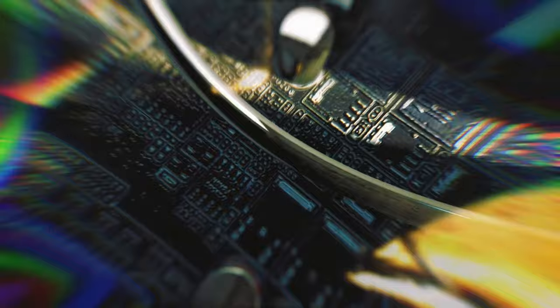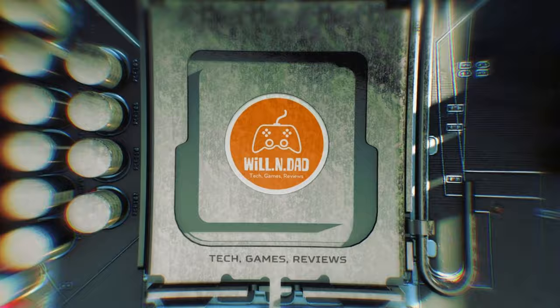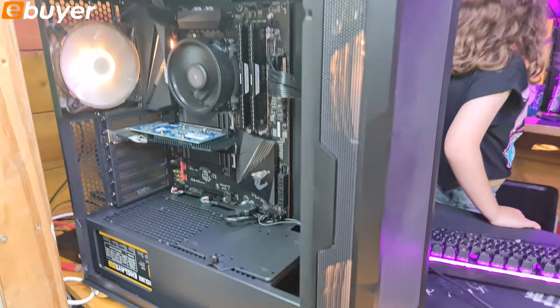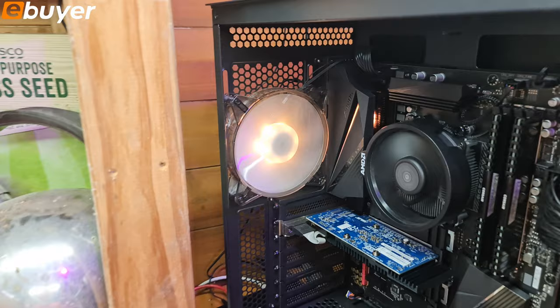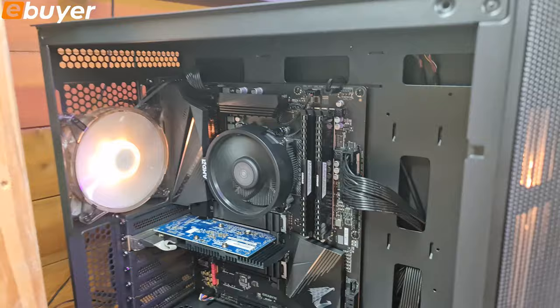Let's go over what's inside the computer. This case - I was really surprised - it's about 50 pounds and it's from eBuyer themselves, they manufacture this one. I'll put the name of the case down below. As you can see, there are two 200mm fans on there and one 120mm on the back, all three ARGB, so you can customize them. We've done orange to match our colors - quite bright, not bad at all.